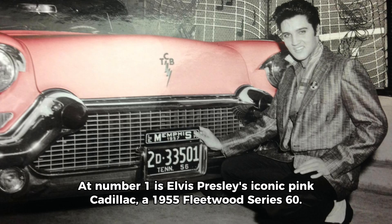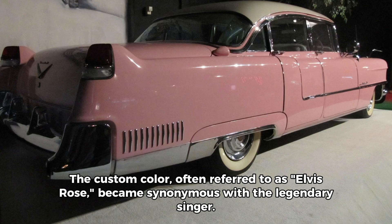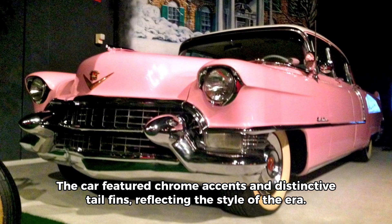At number 1 is Elvis Presley's iconic pink Cadillac, a 1955 Fleetwood Series 60. The custom color, often referred to as Elvis Rose, became synonymous with the legendary singer. The car featured chrome accents and distinctive tail fins, reflecting the style of the era.